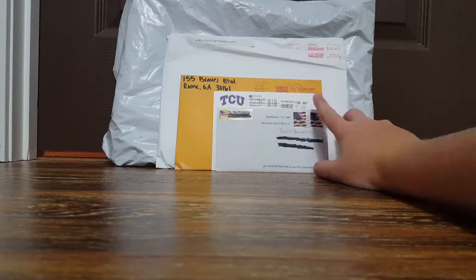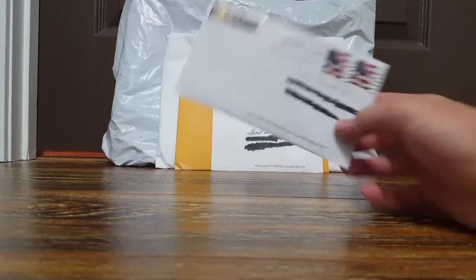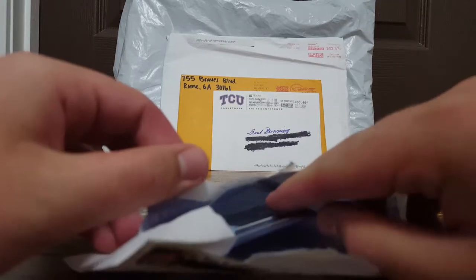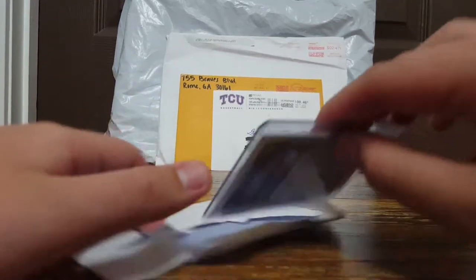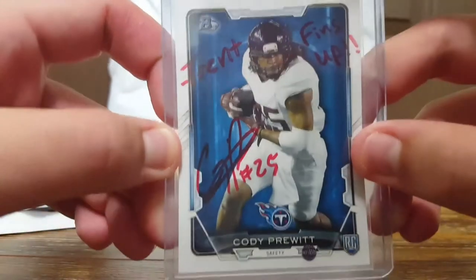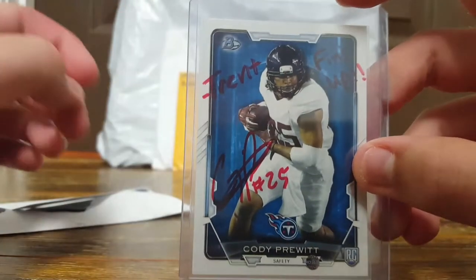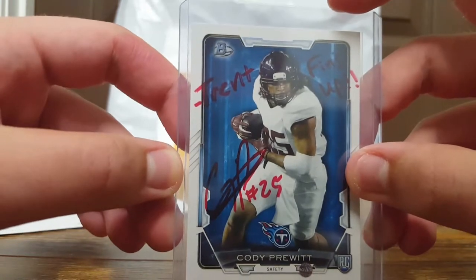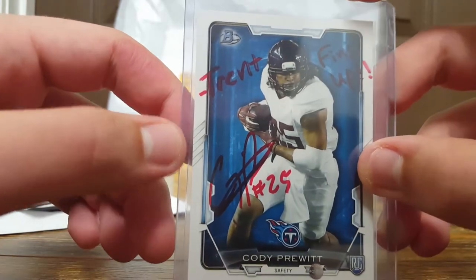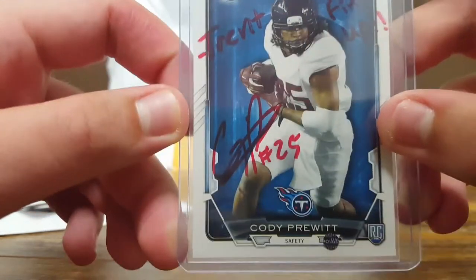Starting on this first one I'm going to be showing you today - I actually showed you this dude a few days ago. I got some game-used football gloves signed by him and I actually sent a football card for him to sign. It took less than a week. This is Cody Pruitt - he's a free agent right now, got a little injured in college, was pointing on making the NFL but I don't think he's done playing. He still signed the card and put 'Trent fans up, Cody Pruitt.'